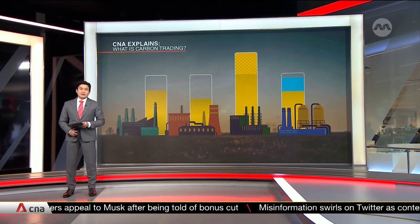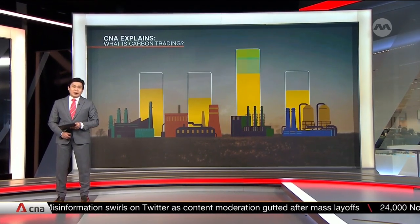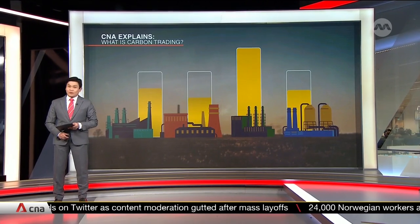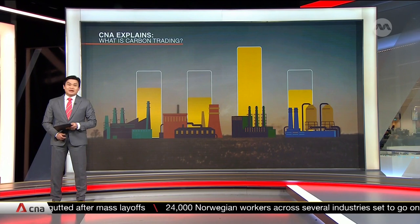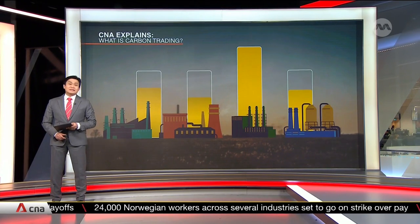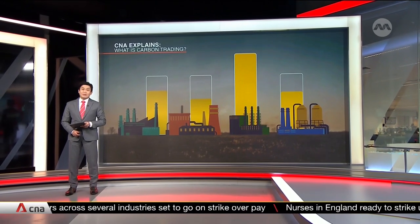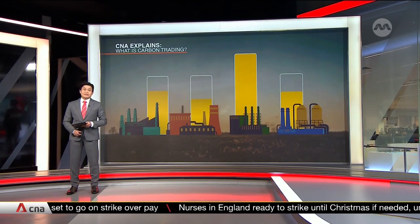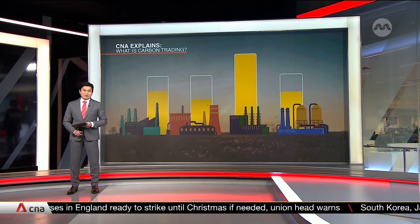Firms with a larger carbon footprint that can't meet their allowance for the year would have to go into the secondary market to buy extra units or credits. Vice versa, if an organization manages to reduce their emissions, they can then sell their excess units on the market. Each year, the cap also gets stricter, and the shrinking pool of allowances gets more expensive, incentivizing polluters to decarbonize.